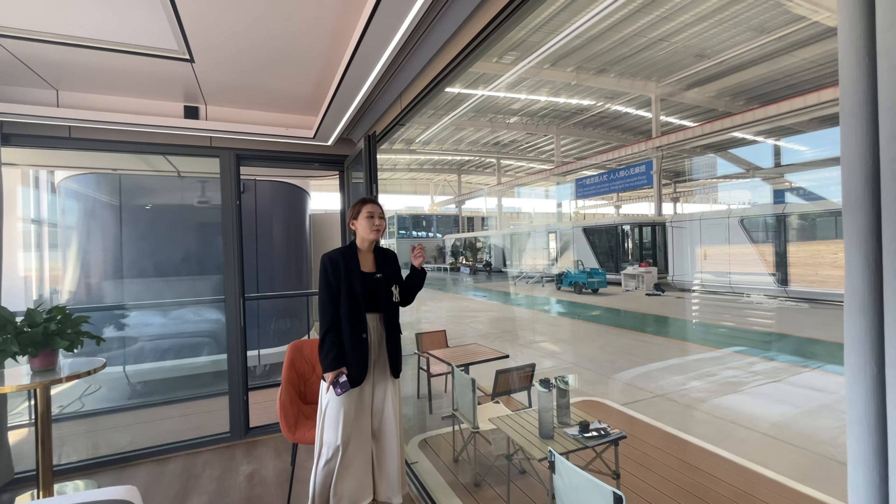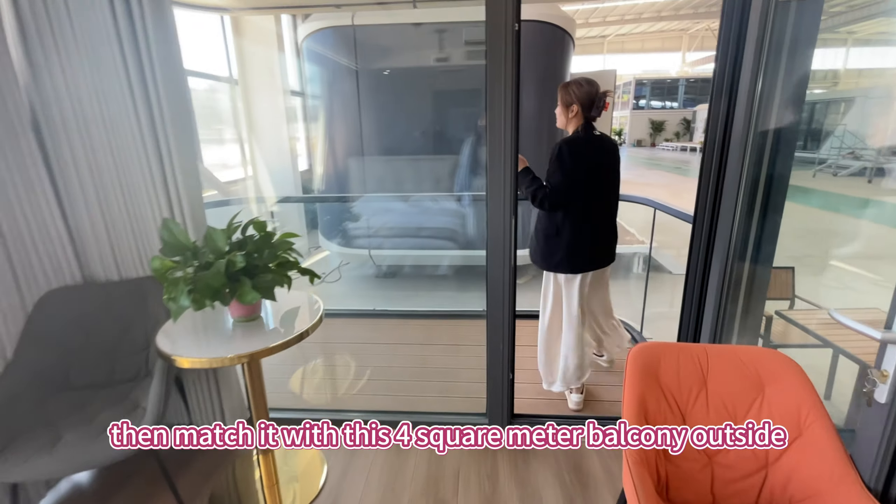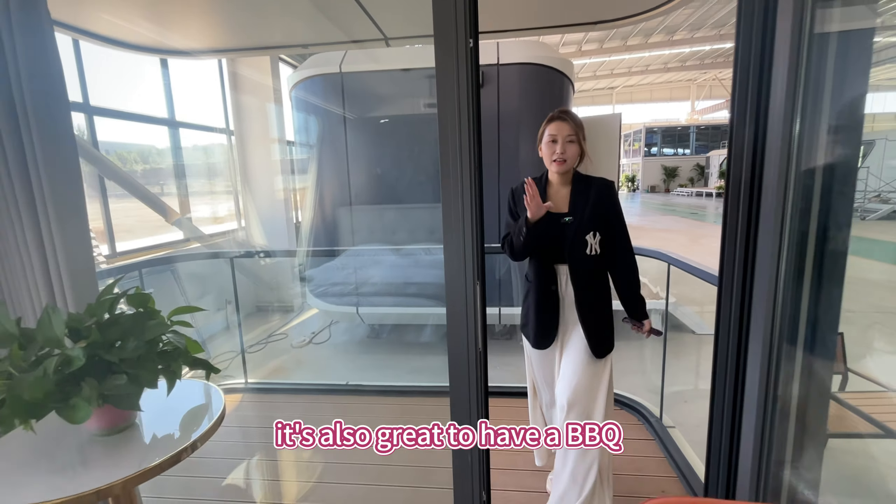Low-e glass? The thermal insulation performance of this glass is very, very good. Then matched with this 4 square meter balcony outside — enjoy a breeze on the balcony, or it's also great to have a barbecue.